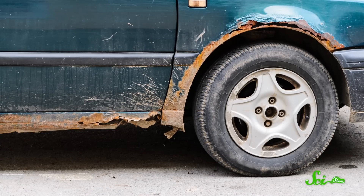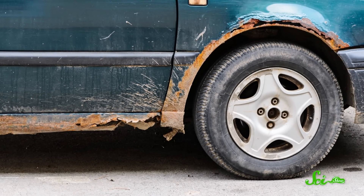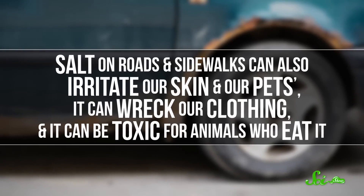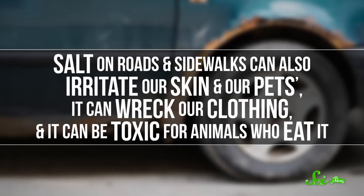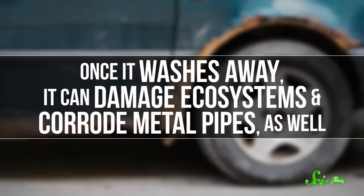But states can run out of salt during especially bad winters. And even if they don't, salt is pretty corrosive. If it's not rinsed off the bottom of a car, it can eat away at the metal, which eventually leads to expensive or dangerous problems. Salt on roads and sidewalks can also irritate our skin and our pets, it can wreck our clothing, and it can be toxic for animals who eat it. Once it washes away, it can damage ecosystems and corrode metal pipes as well.